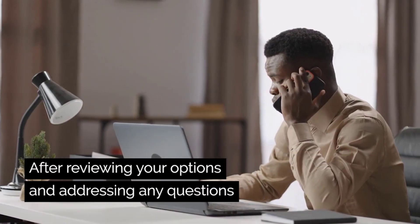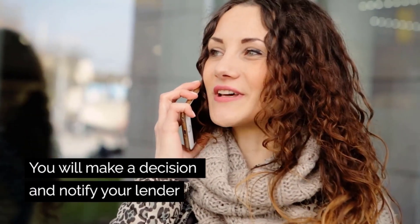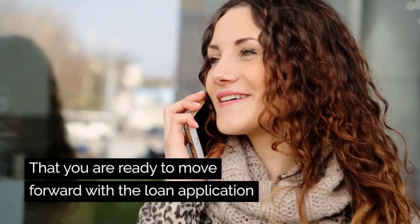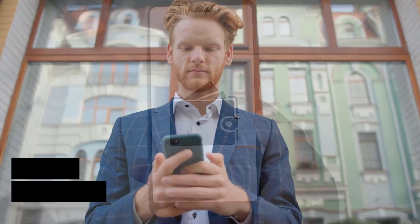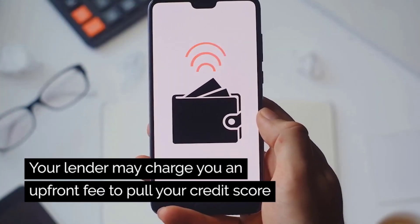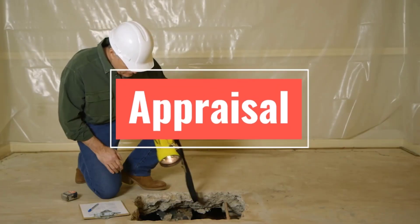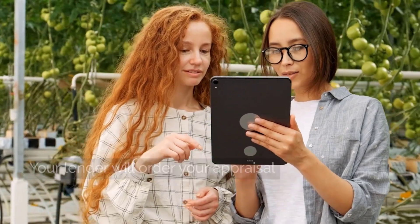After reviewing your options and addressing any questions, you will make a decision and notify your lender that you are ready to move forward with the loan application. This is called your intent to proceed. Your lender may charge you an upfront fee to pull your credit score.